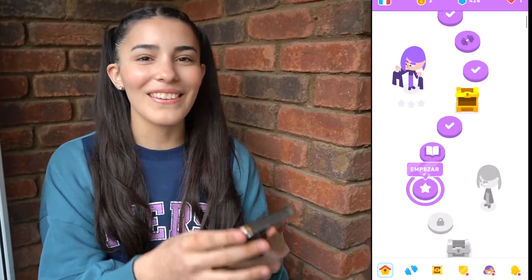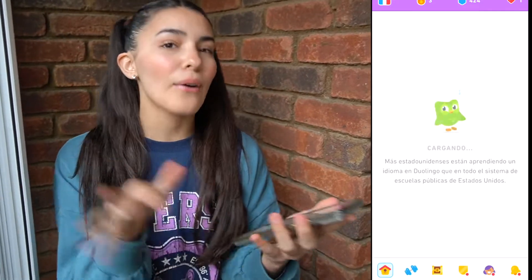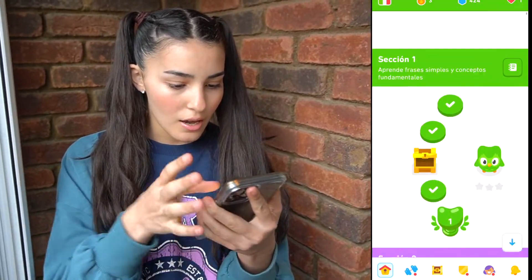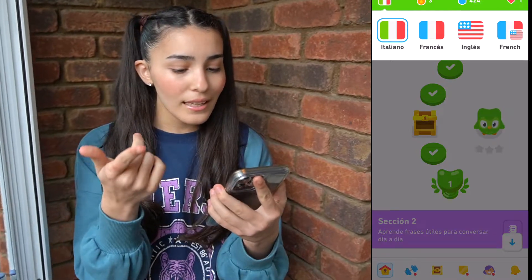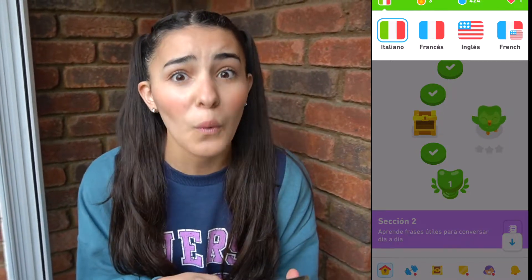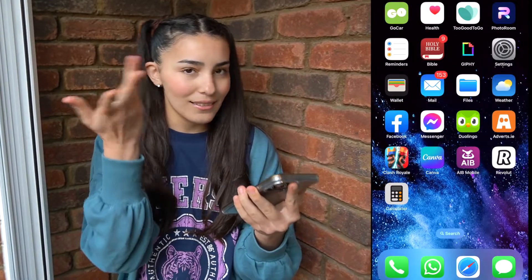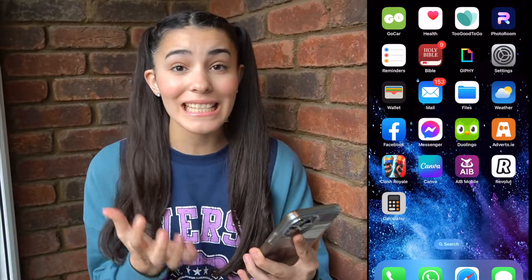Oh wait, no — that's French. He's learning French. Never mind. But he also has Italian. Let's see how he's going in Italian — I don't know how many languages he wants to learn, but I guess he wants to learn a lot. He has done a little bit of Italian. He also has English and French. Of course he already knows English, so he doesn't even need to do that. We are now out of Duolingo.